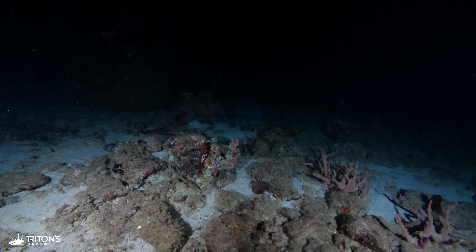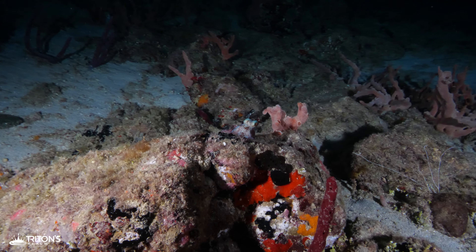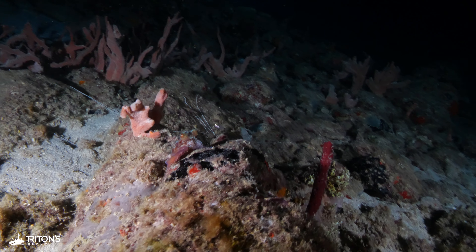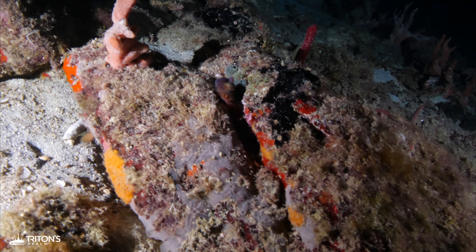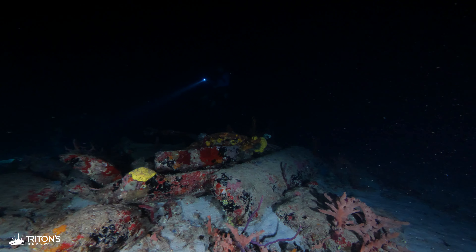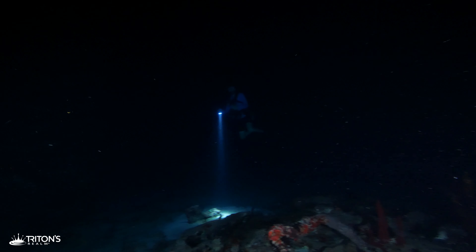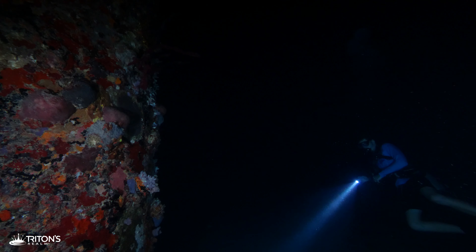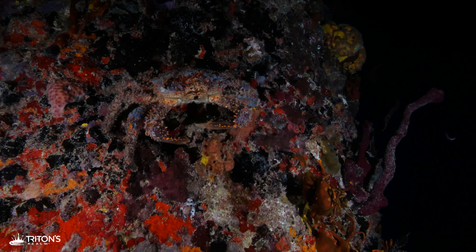Heading back towards the pier, we find a small juvenile octopus perched on top of a rock. It crawls back in for safety and we quietly move on so as not to disturb it. Back under the pier, Evan's found something, but doesn't signal it's an octopus — turns out it's a large, perfectly camouflaged crab clinging to the side of a piling.